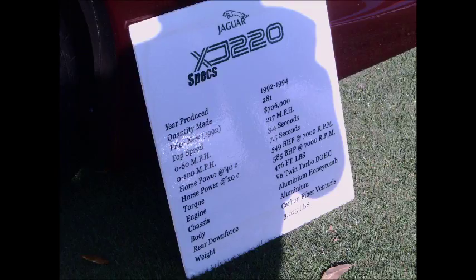This is a 1994 Jaguar XJ220. Here are the specifics of the car: 281 were made, 217 mph top speed, 549 horsepower from a twin-turbo six-cylinder.